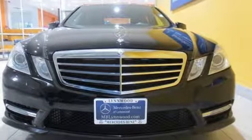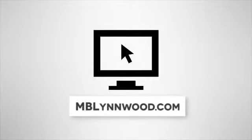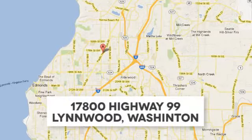Take it home today. Call us at 425-673-0505, online at mblynwood.com, or stop in and visit at 17800 HWY 99.